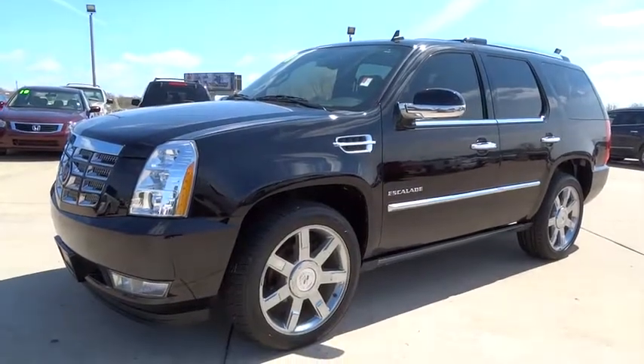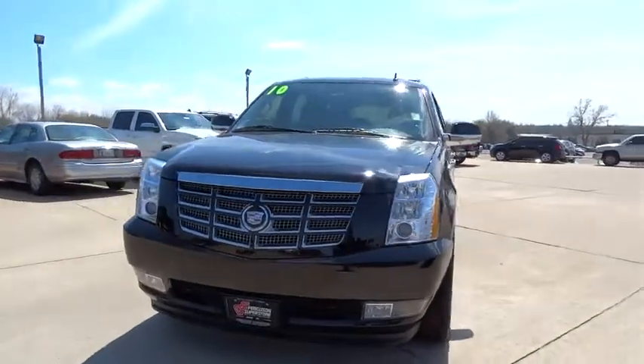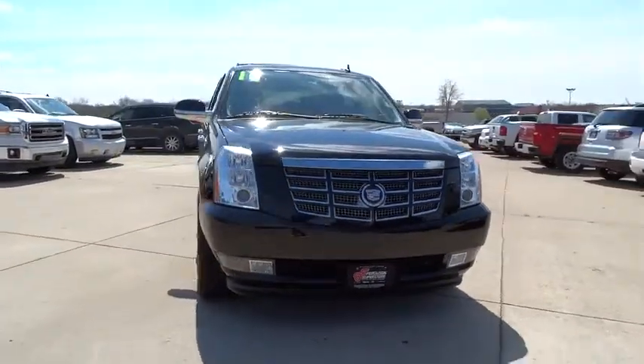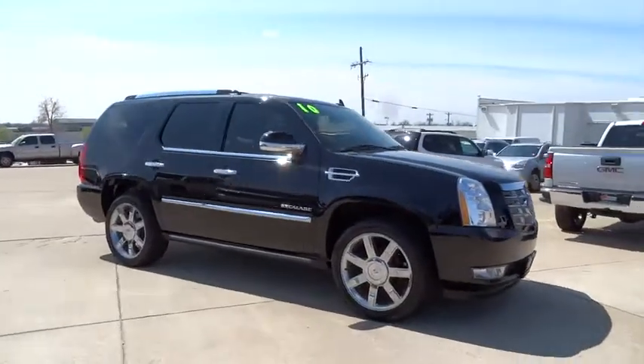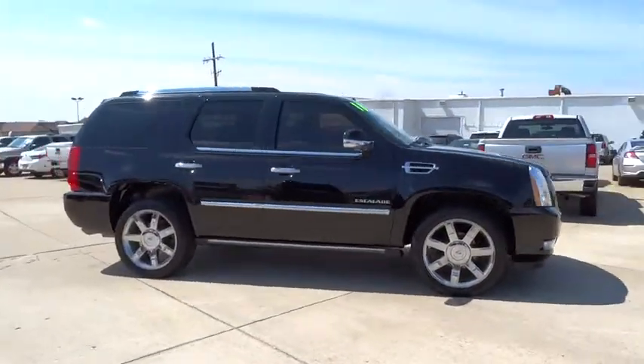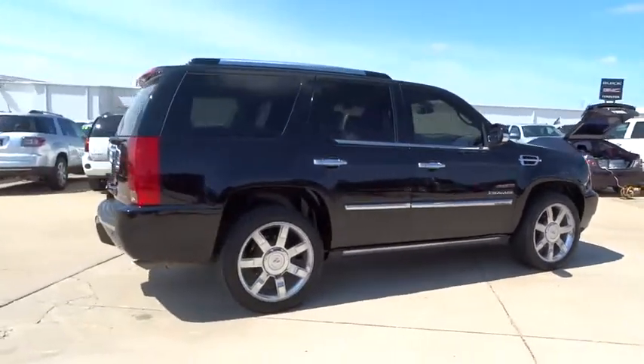The 2010 Escalade. A full-size luxury SUV, the Cadillac Escalade stands for A-list style. Thrilling, yet effortless performance, combined with advanced luxury and technology that's on the leading edge of the industry, makes the Escalade an easy choice and is priced below $30,000.